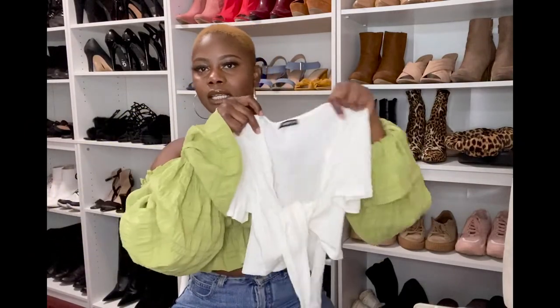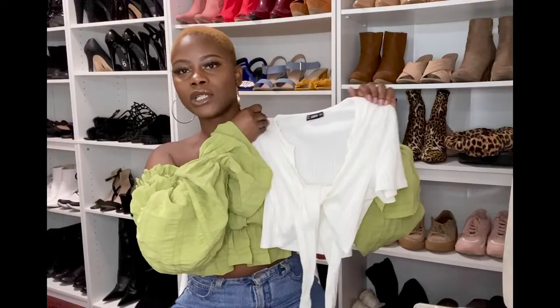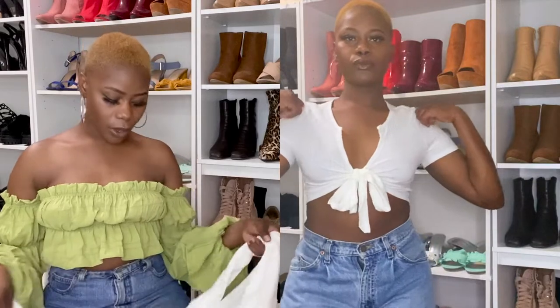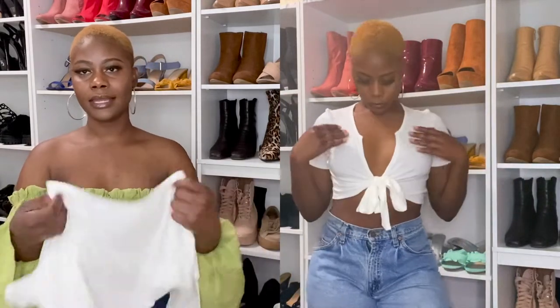The next one is this plunging V-neck tied-up crop top — it's very cute. You tie it up in the front. Again, it's a cute basic to have; you can literally wear it with anything, dress it up or dress it down. Quick to wear, easy to style. Like I said, you can never have enough whites and blacks — those are essentials.